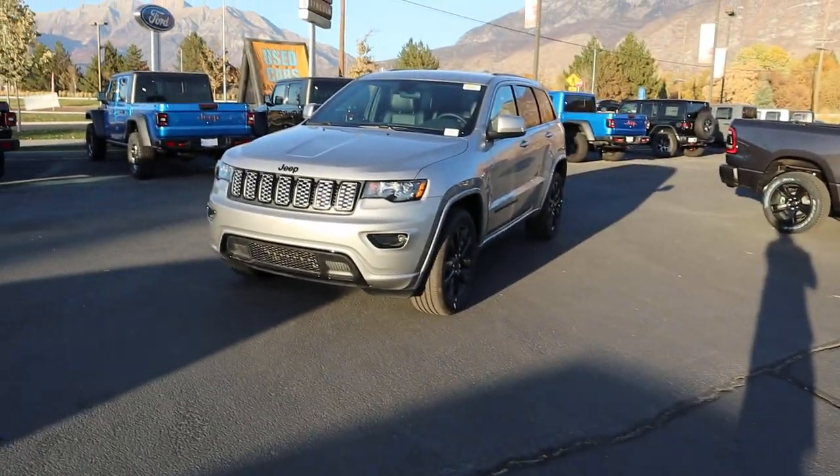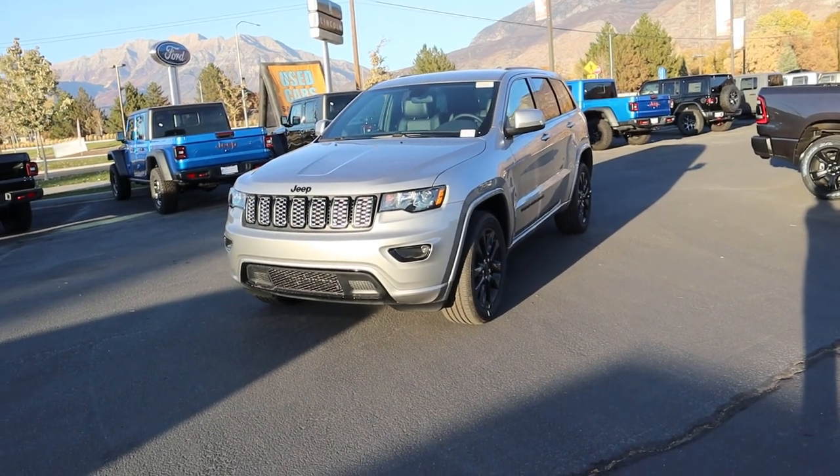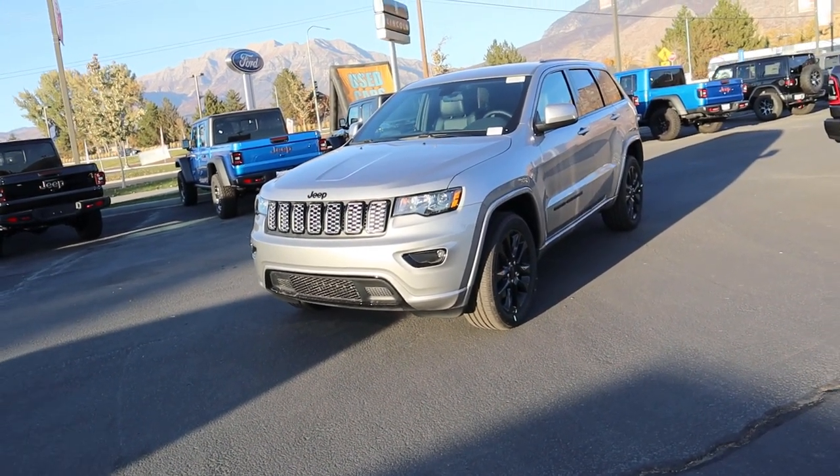Hey everyone, it's Ben Hart here and in today's video we're going to be going over a 2021 Jeep Grand Cherokee Laredo X. This is the new Laredo X — it's like the blackout package. But first and foremost, a huge shout out and thank you to the Dodge Ram Jeep Chrysler here in Provo for providing us with the Grand Cherokee Laredo X. Check out the link below. Let's get straight into the video.